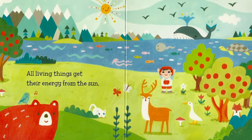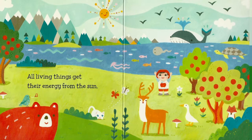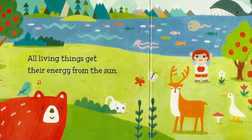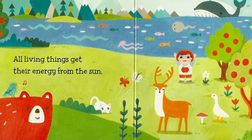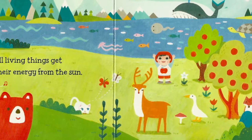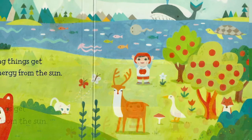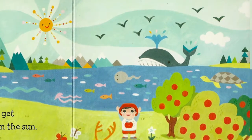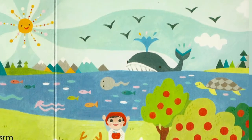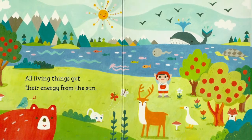Look at all the life that's getting its energy from the sun. What do you see? There's a little bird on the back of a bear, and a little kitty, a deer, and a duck. Can you find the fox? I like that big giant whale in the background. Which animal is your favorite? What do you see?